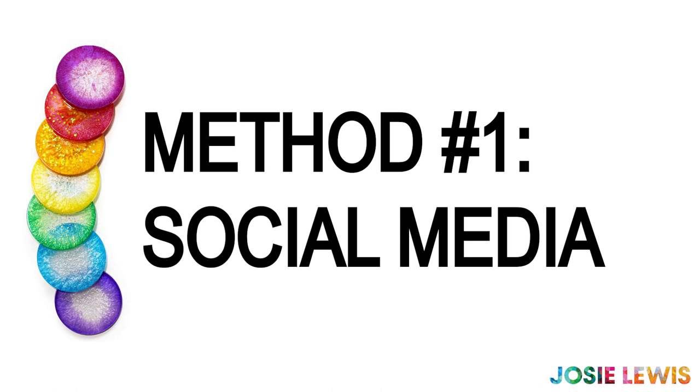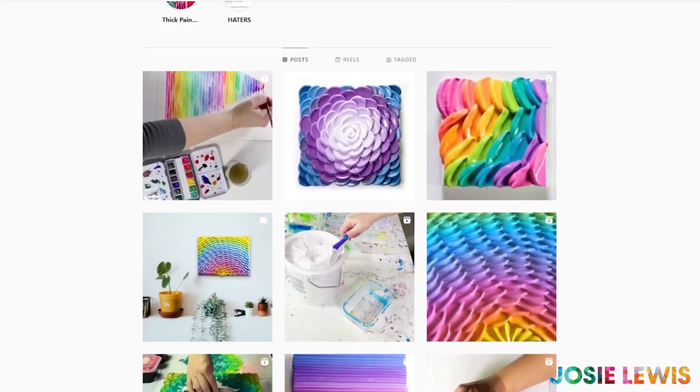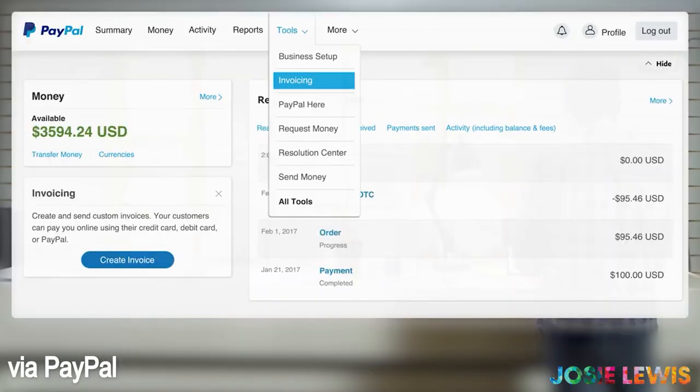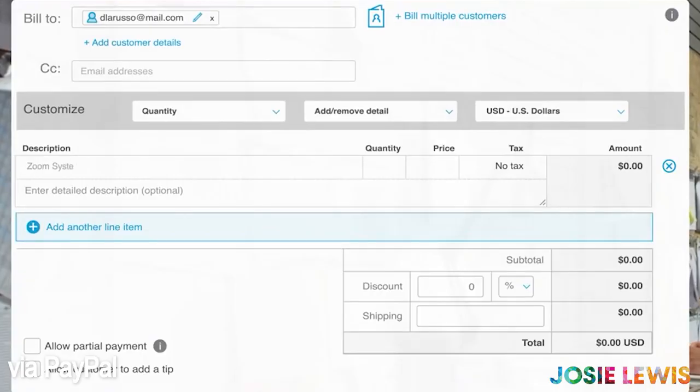The first way that you can sell your art online is via social media. You post your art to Instagram or TikTok, and invite people to message you with their interest in purchasing your art. You can send them a PayPal invoice, and then they can pay with any credit card, and PayPal will help you to create a shipping label. It's quite a beautiful system.